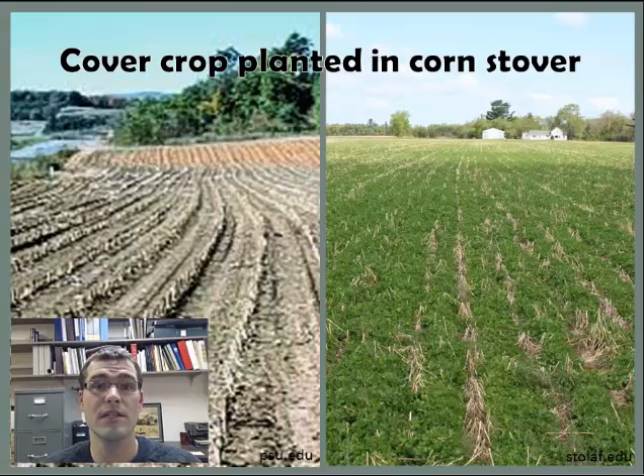A cover crop is a means of providing continuous living cover on the landscape between fall harvest and spring planting. This cover is able to scavenge some nutrients from the previous crop, it provides ecosystem services, reduces erosion, and is able to suppress weeds.